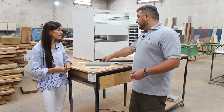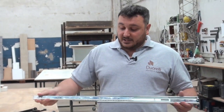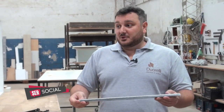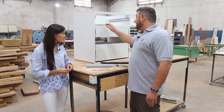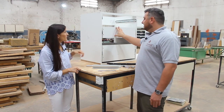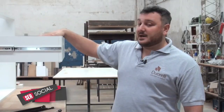Después tenemos las correderas telescópicas, que son un poco más costosas. Tienen extracción total, o sea sale todo el cajón, y soportan hasta 45 kilos. Eso hace que el cajón dure muchísimo tiempo, por eso siempre recomendamos este tipo de correderas. Acá pueden ver en uno de los cajones que tiene aplicada una que sale por completo. Casi no hay que hacer fuerza. Inclusive en los cajones muy cargados, con mucho peso, corren y deslizan perfecto.